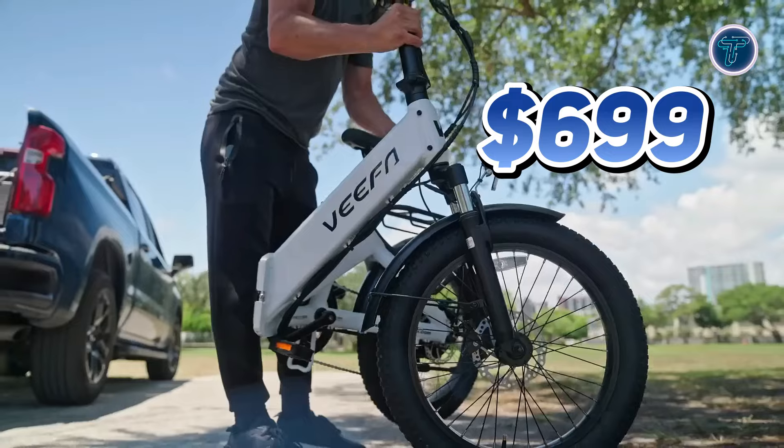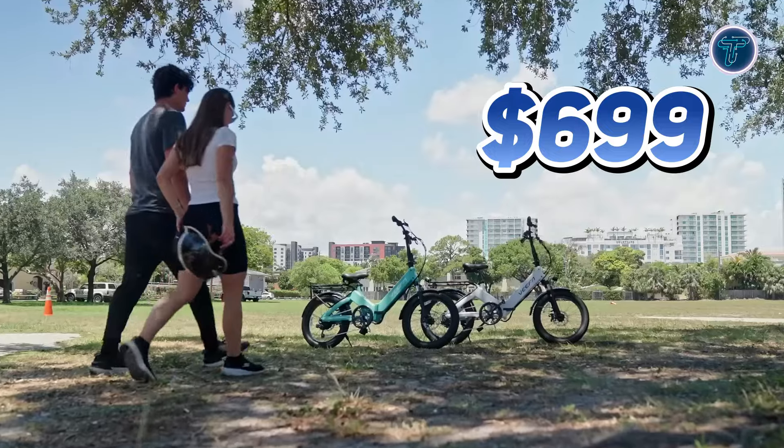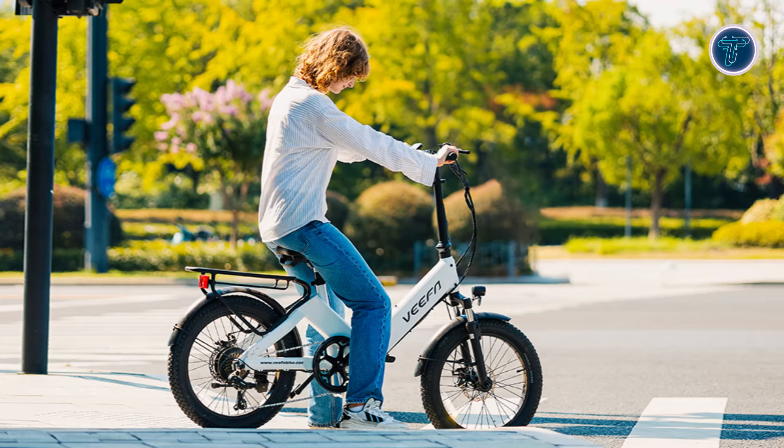Priced at just $699, the Vifa F1 offers exceptional value for those seeking a versatile and reliable folding electric bike. Whether you're commuting to work or exploring the great outdoors, the Vifa F1 is ready to take you there with ease.